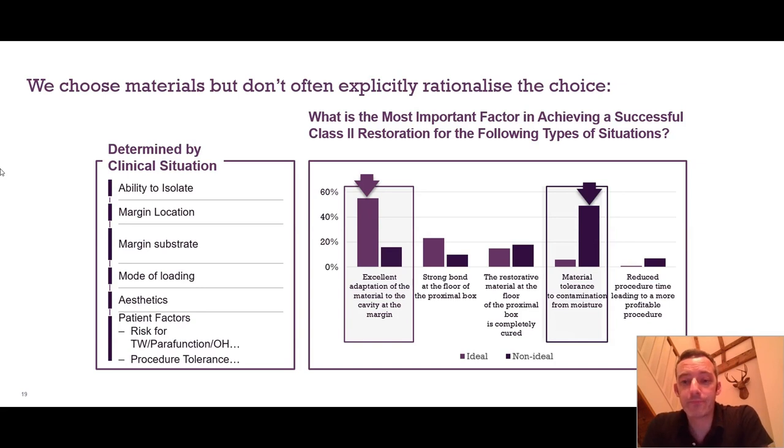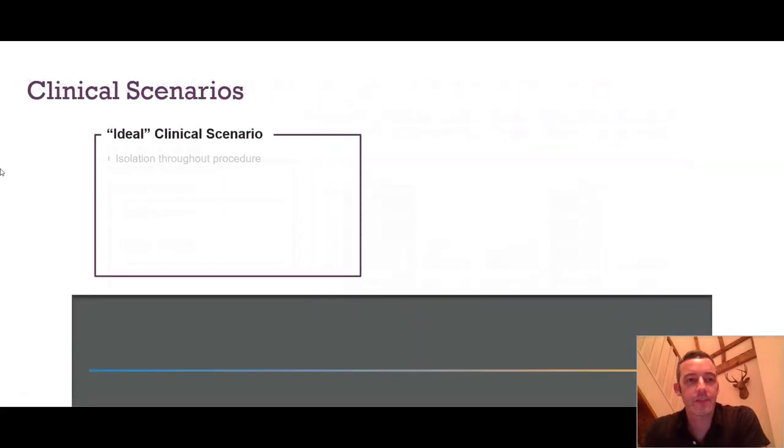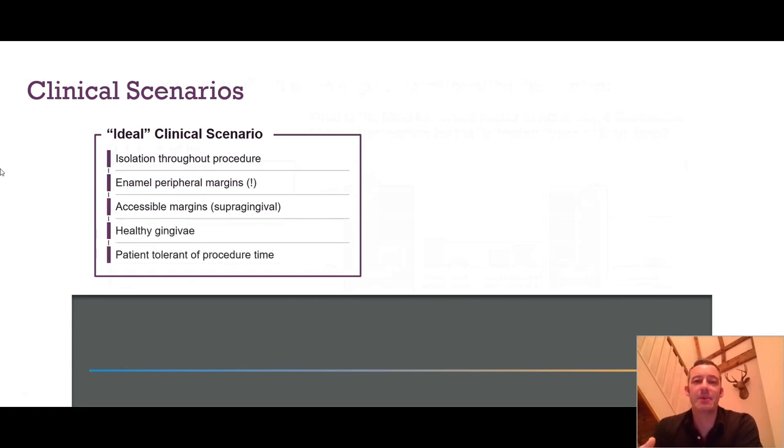Our ideal clinical scenario for a proximal restoration is: being able to isolate throughout the procedure, enamel wherever possible at the periphery for the best peripheral seal, margins that are supragingival and accessible, healthy gingival tissues, and a patient who is tolerant of the time it takes. Dentsply Sirona's research shows that non-ideal clinical scenarios are occurring at least a quarter of the time in practice.